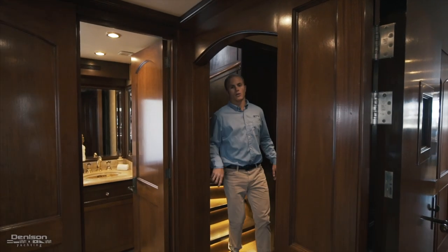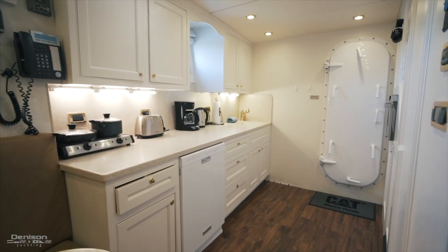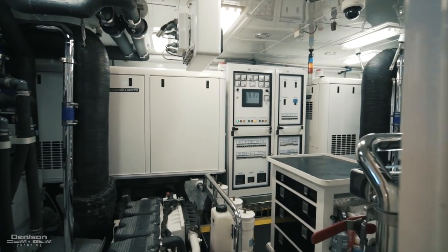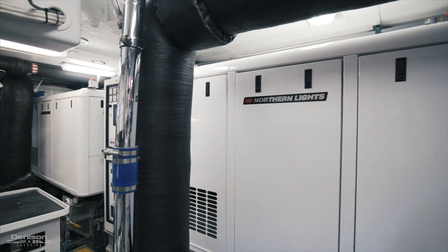We've come down from the sun deck and now we're going to move forward to the crew space and check out the engine room. In the aft section of the crew mess, you will find access to the engine room. She's powered with Caterpillar C18s with 715 horsepower each. She's also equipped with two 99-kilowatt Northern Lights generators.